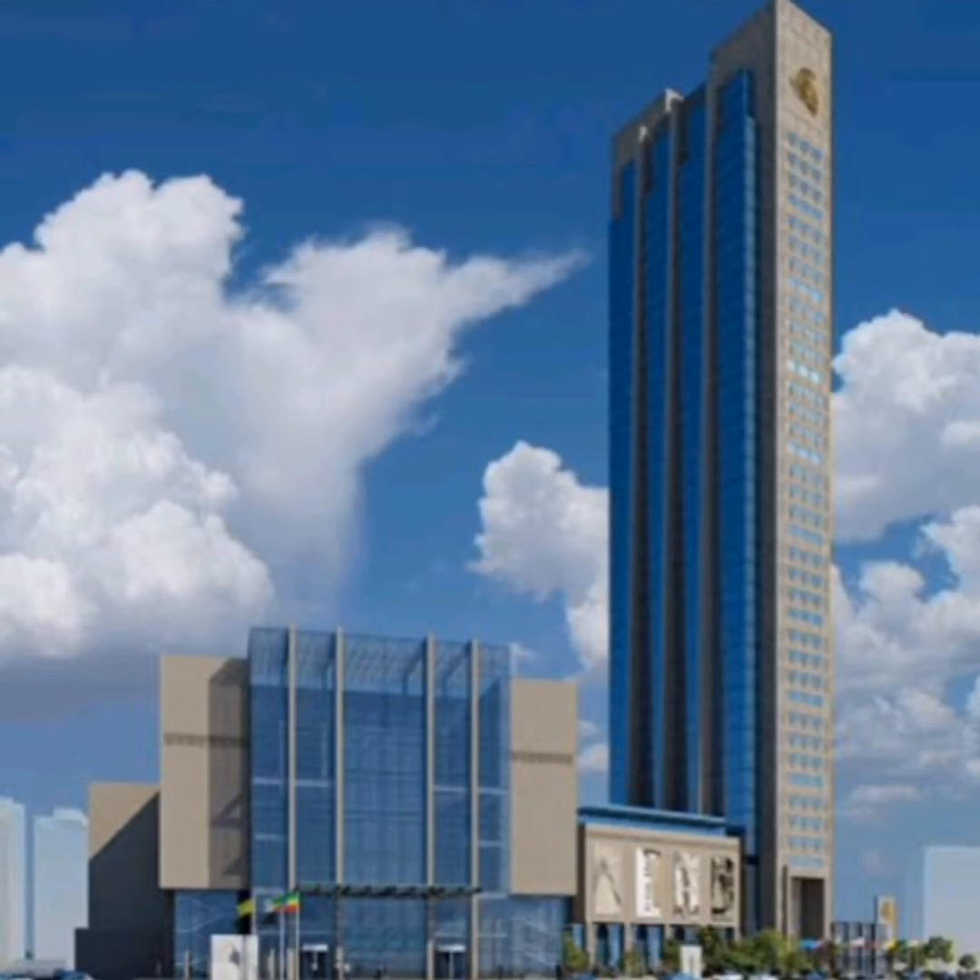The building has 8 conference halls, an emergency waiting room in case of a disaster, restaurants and a sightseeing tower.